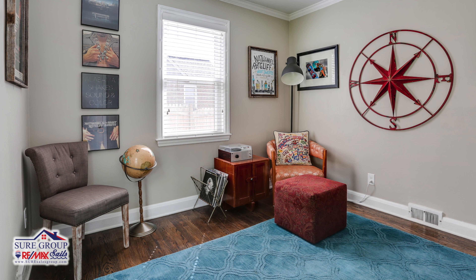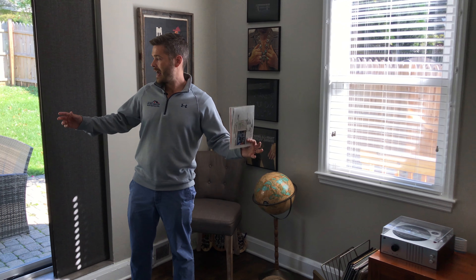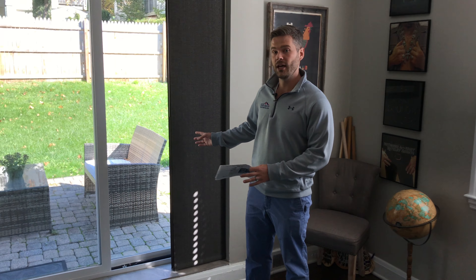In the second bedroom, which is set up more as a living room area in this house but could easily be a bedroom, you have access to your patio out back.